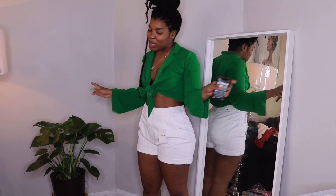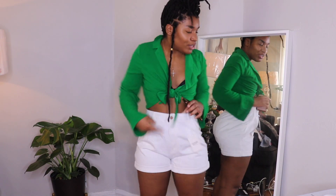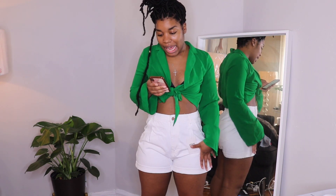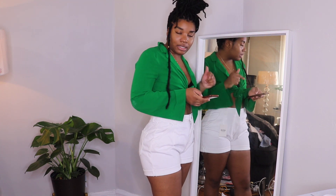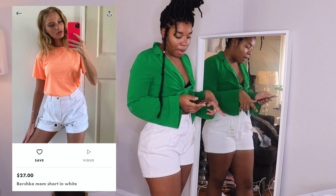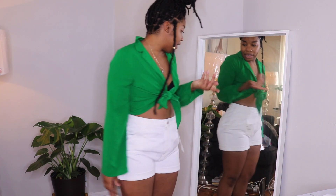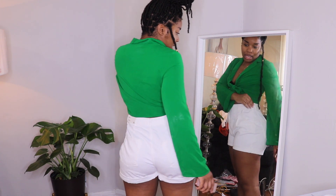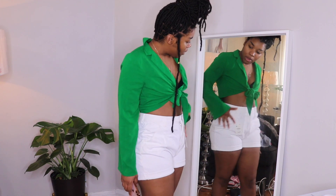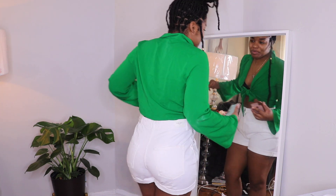Next I have these white shorts from Bershka — the shirt is from Forever 21, I just had to throw on a shirt. I don't really like this pocket that they have in the front. These are size 10 from the brand Bershka and they were $27. It looks like the model has them on the same way with this baggy front, so I think that's how they're supposed to fit because they're mom shorts. I might keep them — they're really good quality denim which is hard to find. I really like the darts in the back that give a more cinched waist, and the waist actually fits, so that's a big deal.